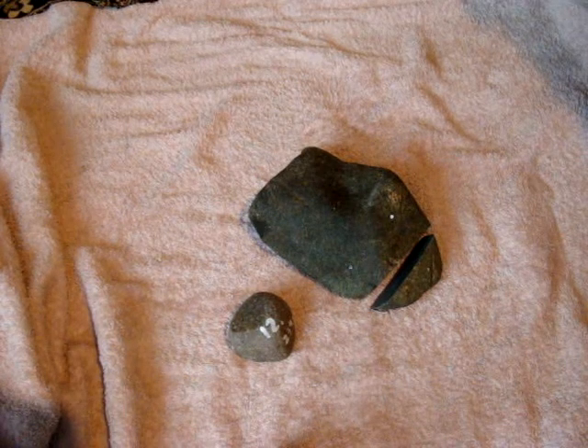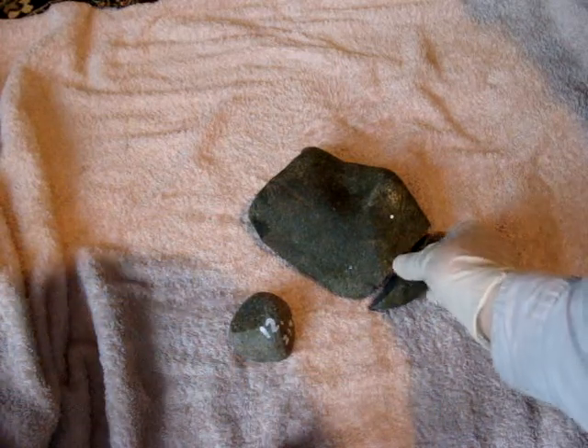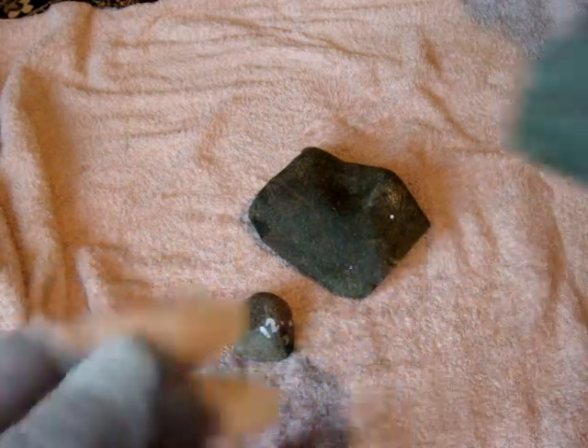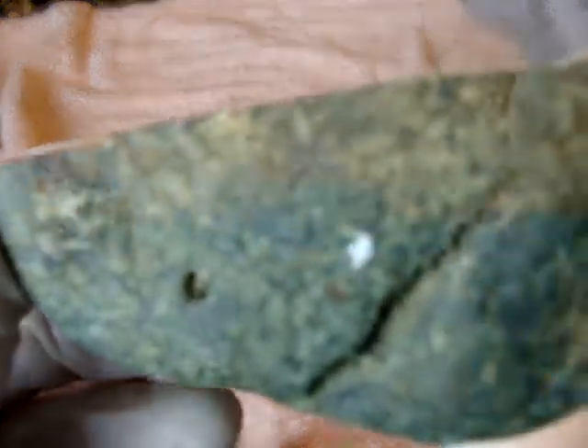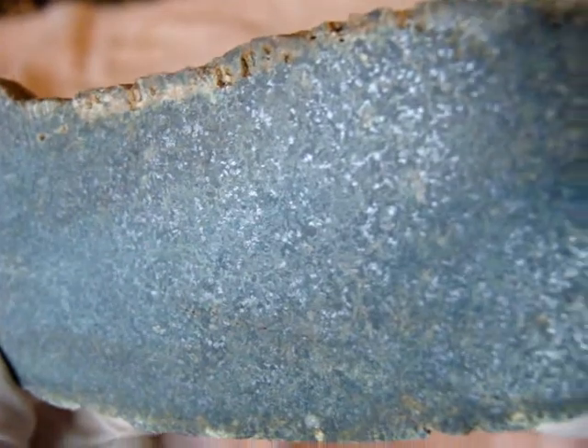Today I want to show you two meteorites. The largest one is this one — it's a little bit greenish in appearance. Here is how it looks like outside. And inside, I sanded it a little bit to reveal those specks of metal.